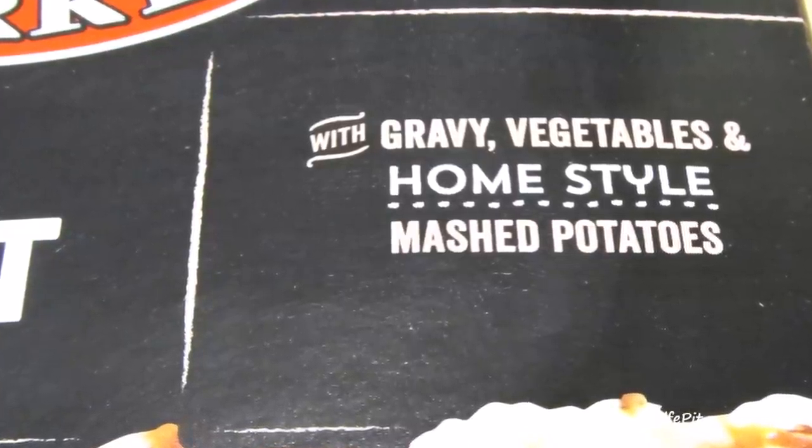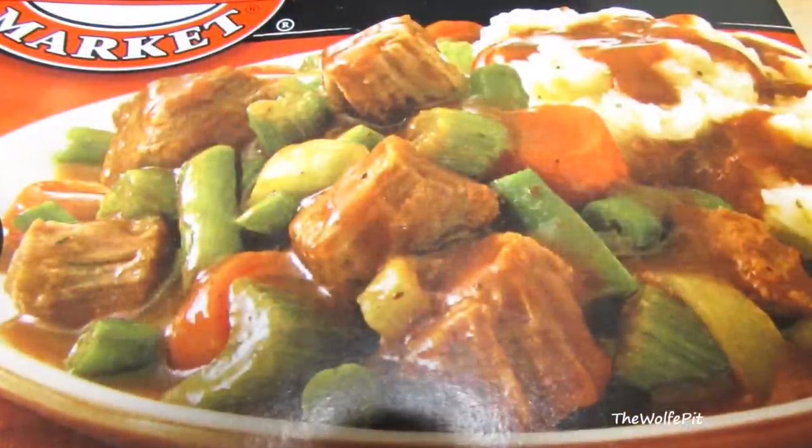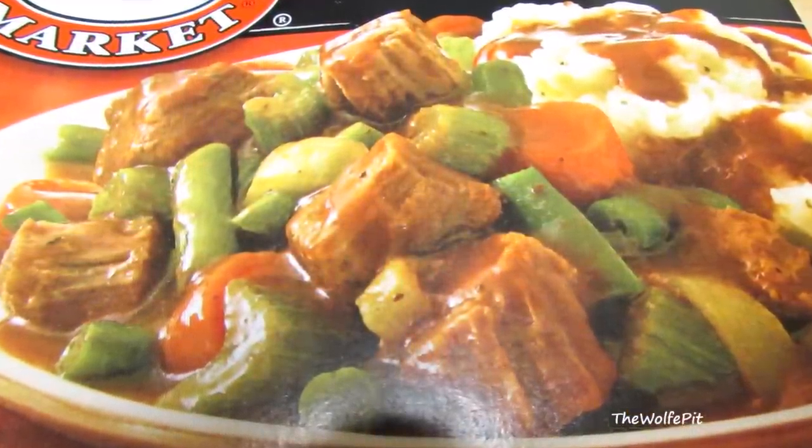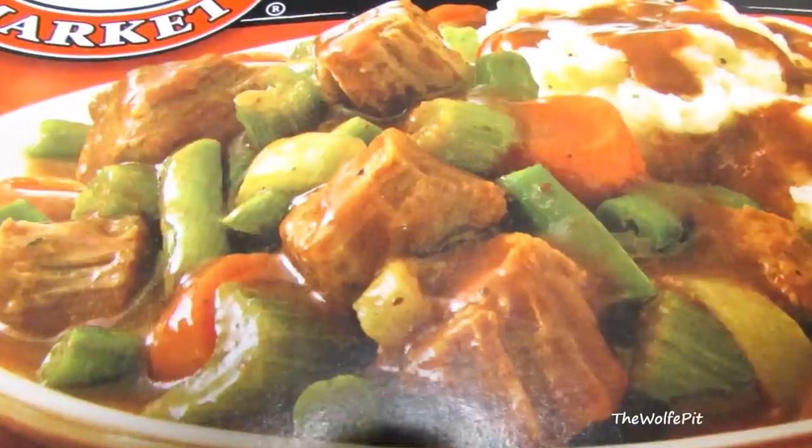But that's the whole fun in trying new things — you never know what you're going to get. And I certainly don't want to knock them before I try them. And here we go again with another beautiful, delicious-looking picture on the box. But then when you open up the box, you're disappointed — it looks nothing like the picture.